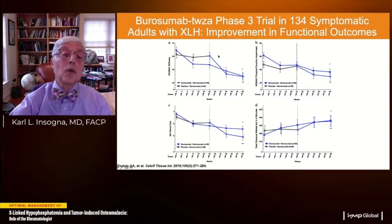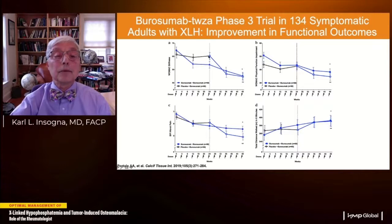Using the validated WOMAC instrument, stiffness improved in the active treatment group but not the placebo group; after crossover, both groups showed continued improvement significantly above baseline at 48 weeks. Similarly, pain improved continuously in the active treatment group, didn't improve in the placebo group, but did improve after crossover — both groups showing significant improvement from baseline at 48 weeks. The six-minute walk test improved modestly but significantly in the active-only group and improved after crossover, reflecting that many patients had fixed deficits such as existing osteoarthritis and enthesopathy.